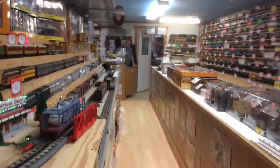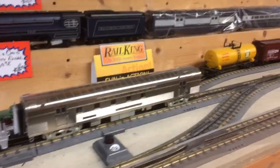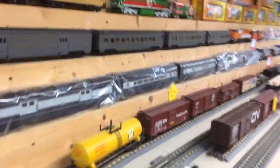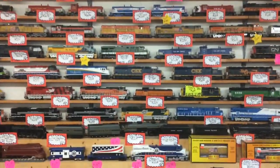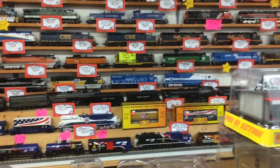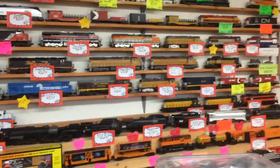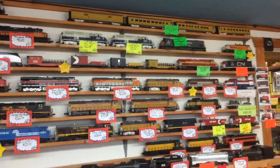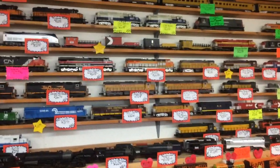Here we are today at Stockyard Express out in Oberlin, Ohio — one of the best places you can come to get an MTH train. The owner, Clyde, has been with Mike Wolf since the beginning of MTH, and if you want it and he ain't got it here, he can get it for you.